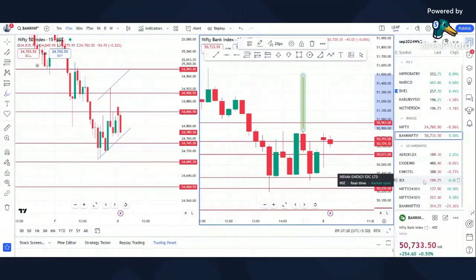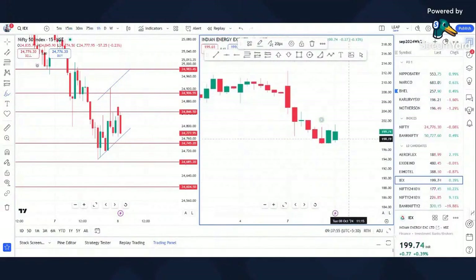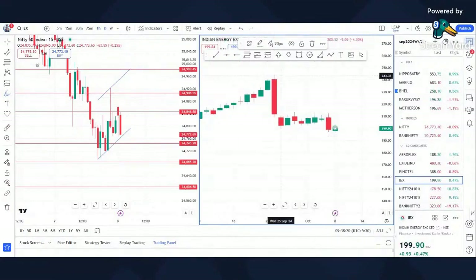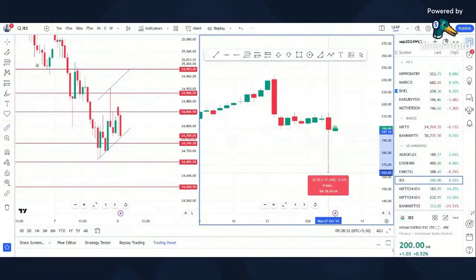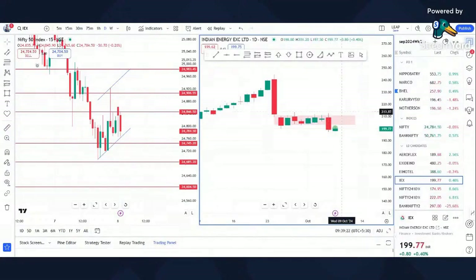Another stock I have in mind for the October series is IEX — disclaimer, I have a position. Look for an hourly negative candle and consider a 180 put or in-the-money depending on your risk appetite. Not a trade recommendation, just for chart study. On the daily chart, it made a big bearish engulfing, then went sideways for seven days, and yesterday had a breakdown again — it's a bear flag that's broken down. The target around 165 activates only below yesterday's low of 197.2.